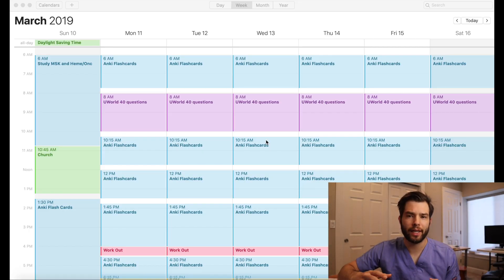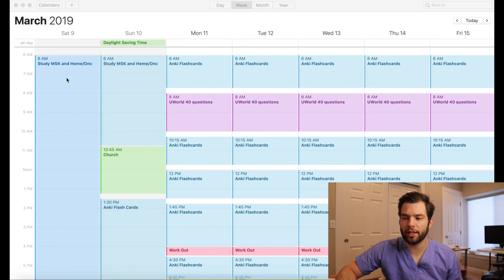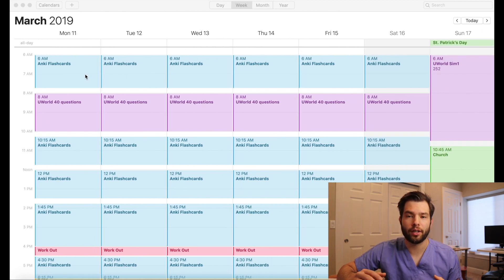Here's the actual look of my calendar and how it looked. As you can see, I started out with my MSK and heme-onc, and I ended up spending that whole first weekend of studying just going through those cards. That Monday I thought I'm going to go through every single organ system — all of my Anki decks — first pass, not review anything, and then I'll be good to go. I did that for one day.